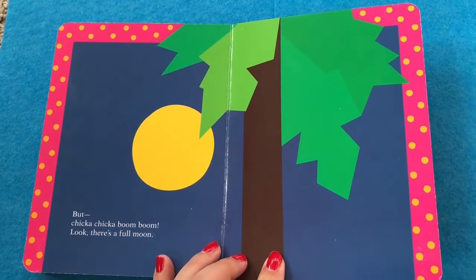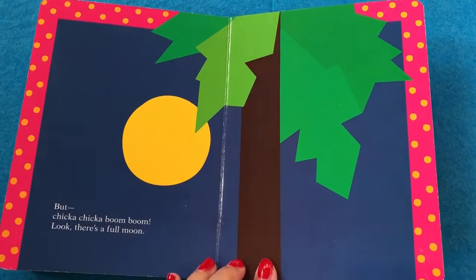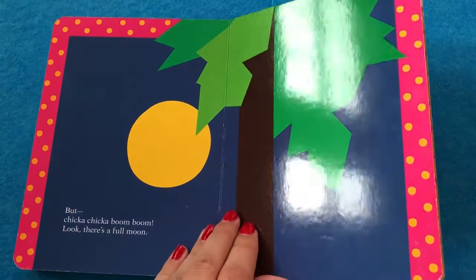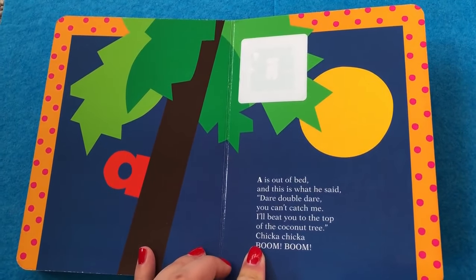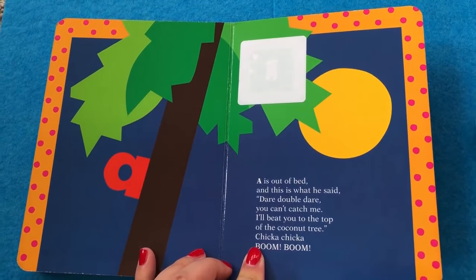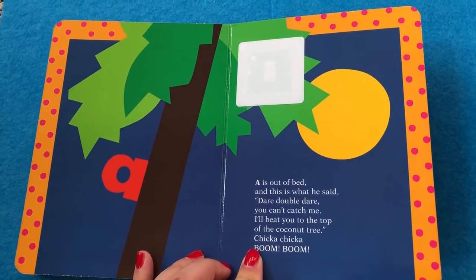But chicka chicka boom boom. Chicka chicka boom boom. Look. There's a full moon. Moon. A is out of bed, and this is what he said: Dare, double dare, you can't catch me. I'll beat you to the top of the coconut tree.